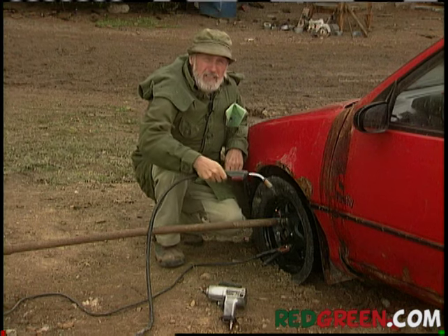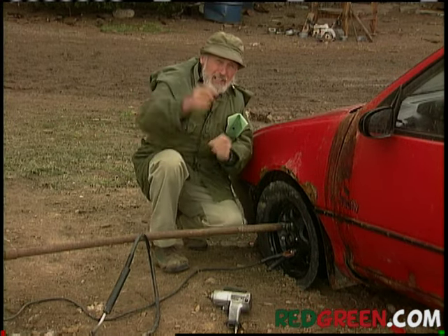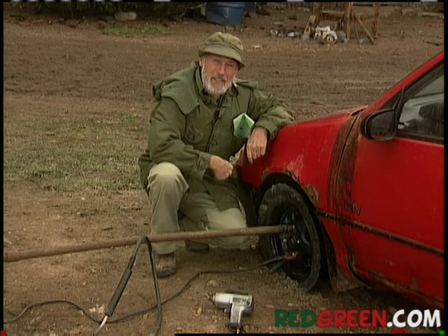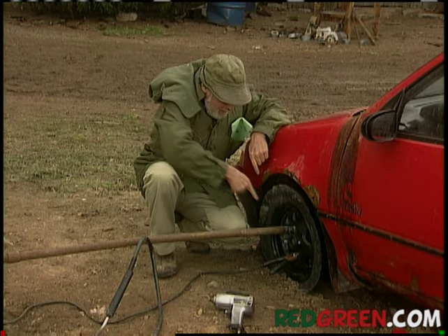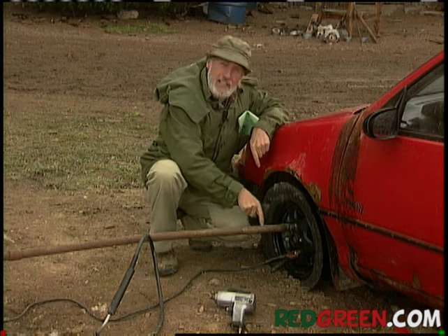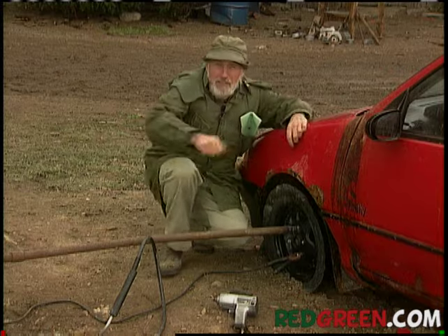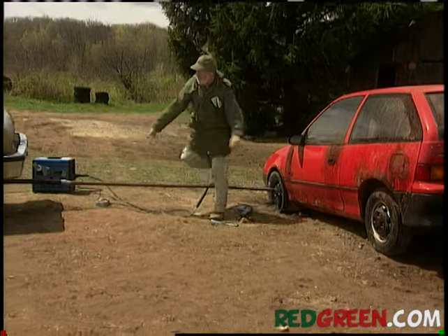Sorry you had to see that back there. A handyman losing his temper is the reason we have hospitals. But look how I haven't let this thing beat me - I took the socket off the impact wrench, stuck it onto the wheel nut, and then welded this end of the pipe onto the socket.